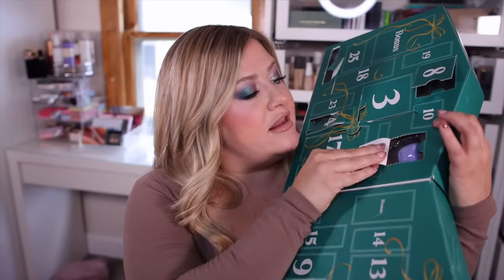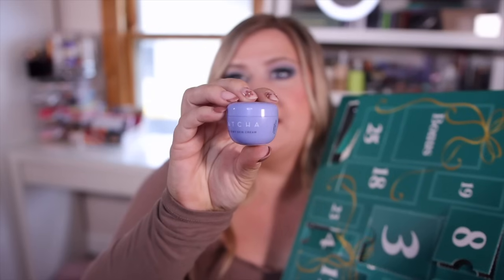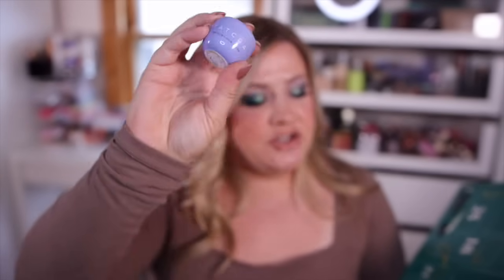Number twelve is a little Tatcha mini dewy skin cream. I do have oily skin so I like their water cream a bit more, but I'll wear this one in the evening just to get that nice glassy skin effect. These are the perfect little travel sizes for when you have a trip or just want to try something out.